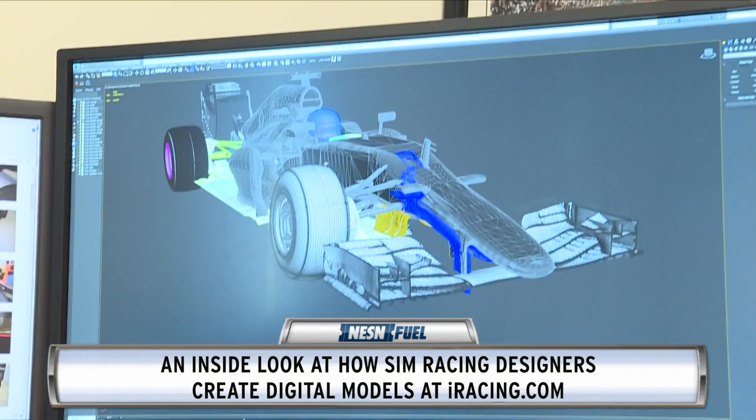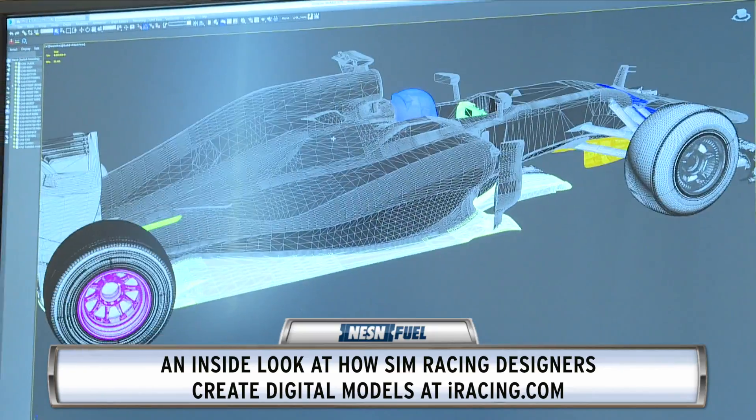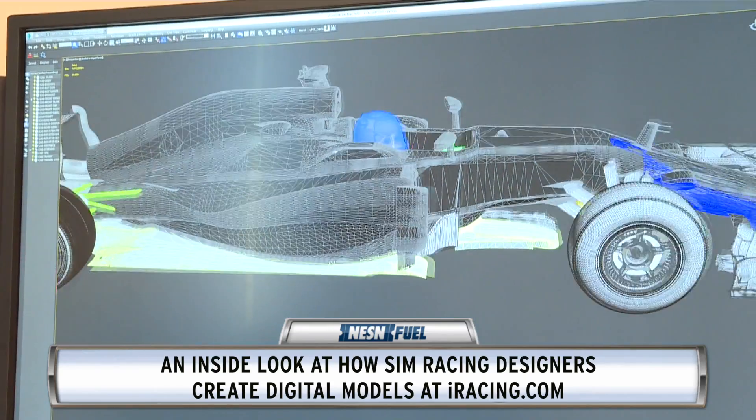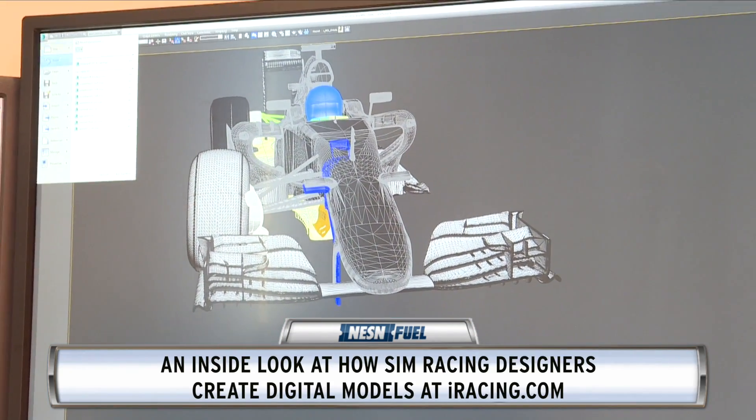My title is VP of Art and Production, but my day-to-day tasks are mainly working with the artists, producers, and art managers to create the many racecars and racetracks that you see on iRacing.com. I also work with the engineers to kind of bridge the gap between art and engineering and make sure that the projects we're working on are going along well and everything's on schedule.